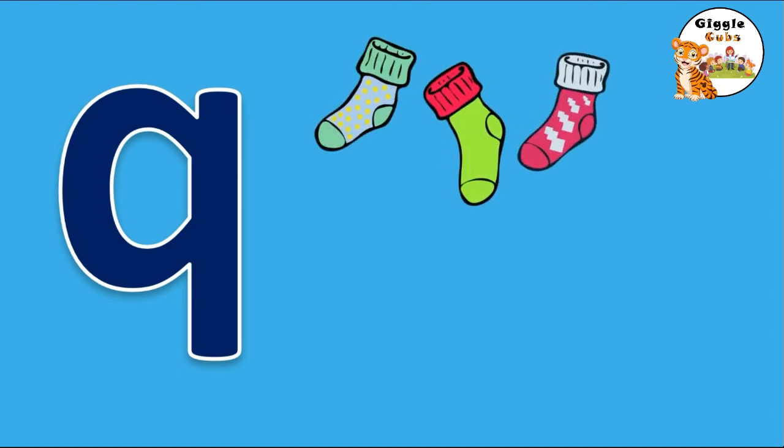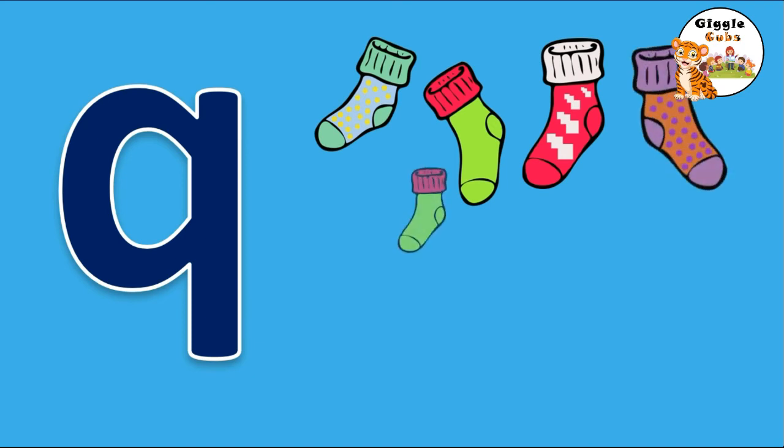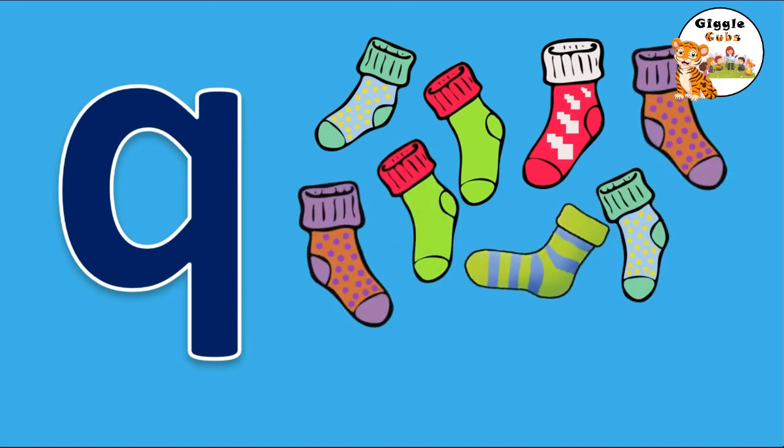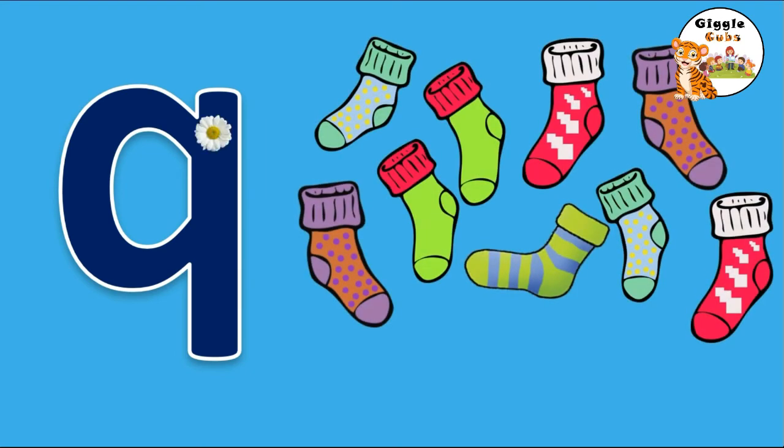She needs 9 socks. 1, 2, 3, 4, 5, 6, 7, 8, 9. 9 socks. Make an oval and then a line. That's the way to make a 9. N-I-N-E, 9.